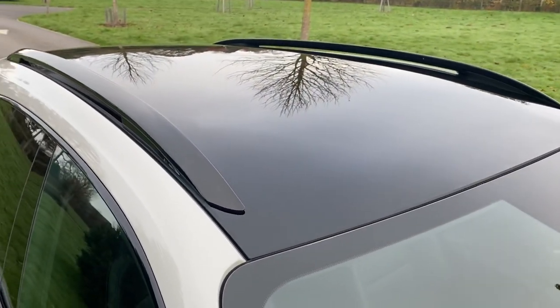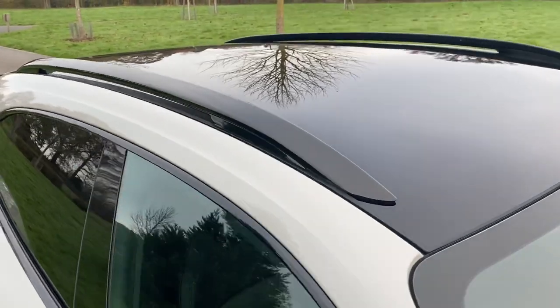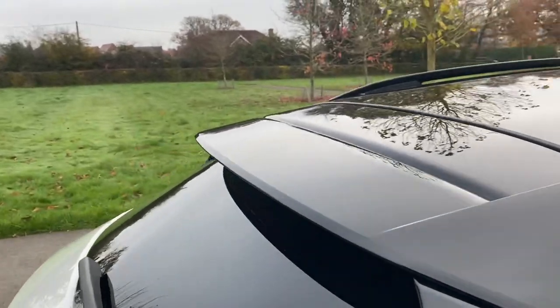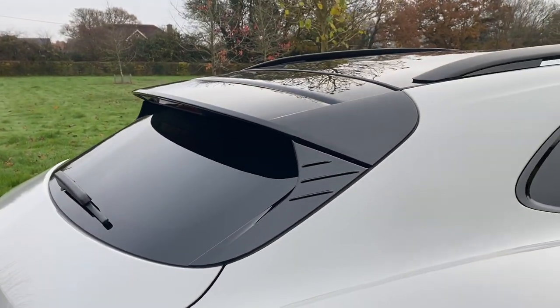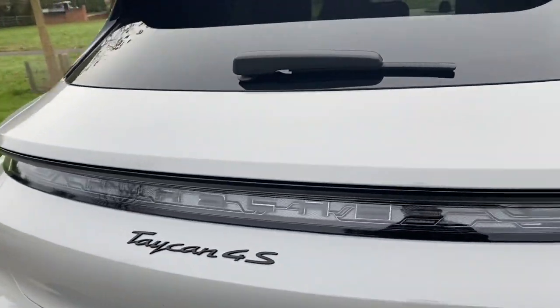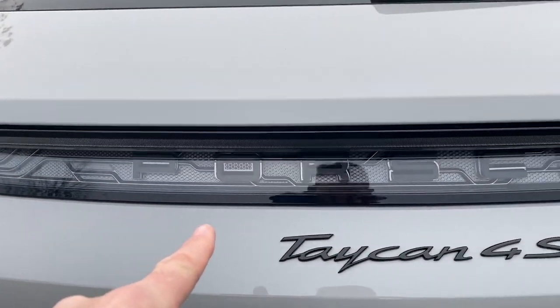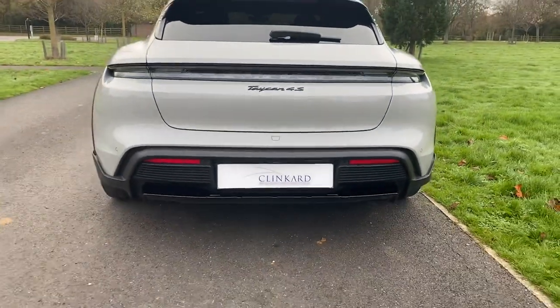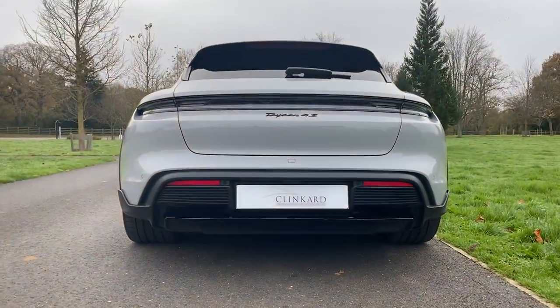You've got a full length glass roof — it's a fixed glass roof but it's a full length roof. You've got this nice boot spoiler which ties the back in really nicely, and this has got the optional rear light with the Porsche logo. That's going to look really cool late at night. It sits on nice wide rubber as you can see.